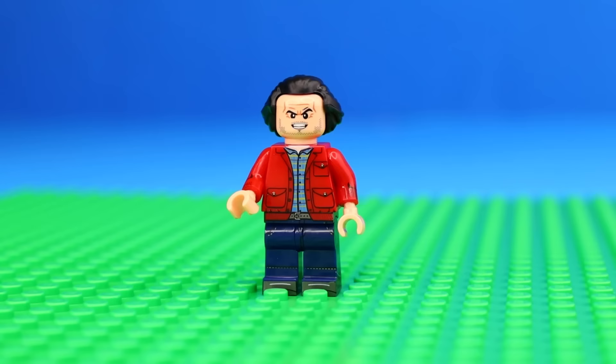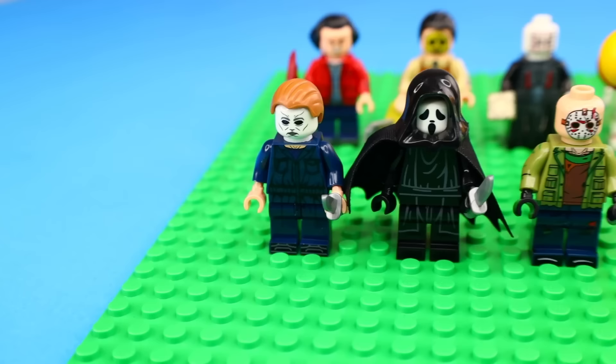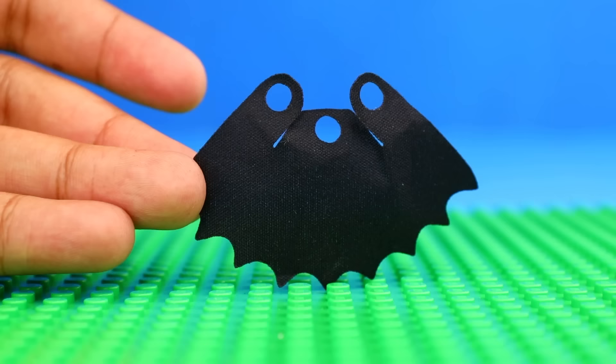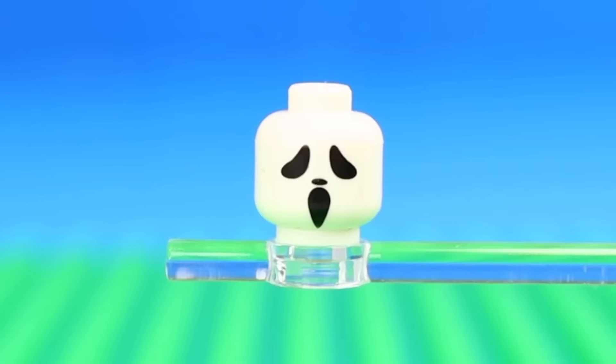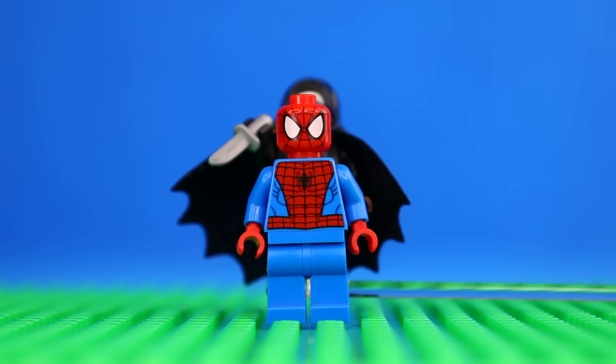Now we have a bunch of characters that are a lot better than what you can make with normal Lego parts. First, I built up Ghostface from Scream with his black robe, this giant custom cape piece, his creepy white mask, and his black hood so that he could sneak around. And to complete the figure, I gave him his knife so that he could sneak up on you and have a fun time.